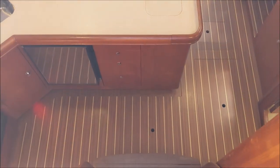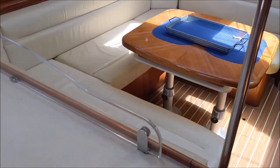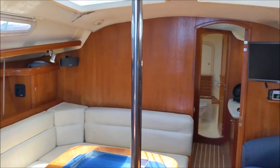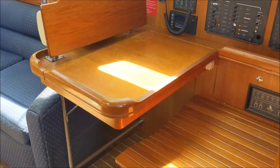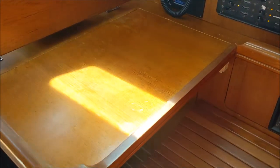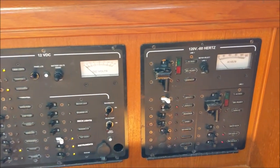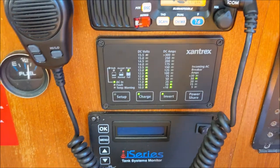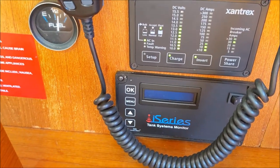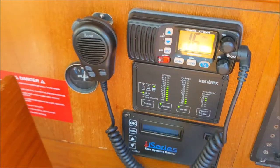Walking down the main companionway, some gradual stairs take you directly into the galley. There's your navigation station, your AC controls, your DC controls, your charger controller as well. I believe this does have an inverter as well. Your tank monitor and VHF.